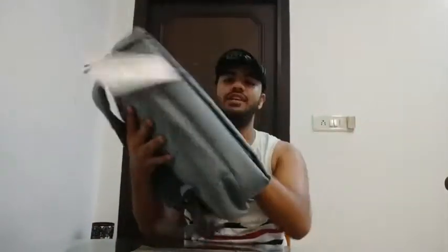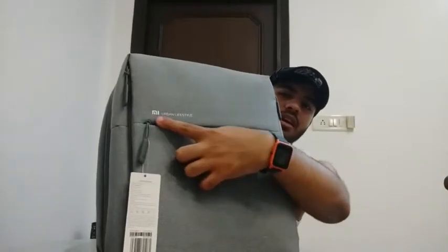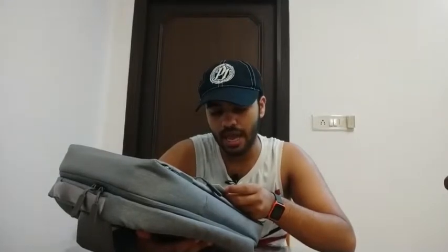So here is our MI backpack. It's very lightweight. We get the MI logo here, and it's certified as a genuine MI product. So here we have the MI city backpack — some people call it the urban lifestyle backpack because MI has written 'urban lifestyle' on it. If you look at the material, it's 100% shell, 100% lining and padding.